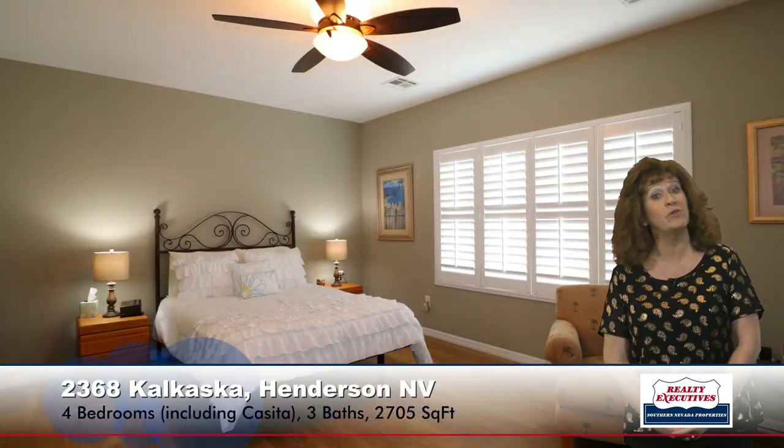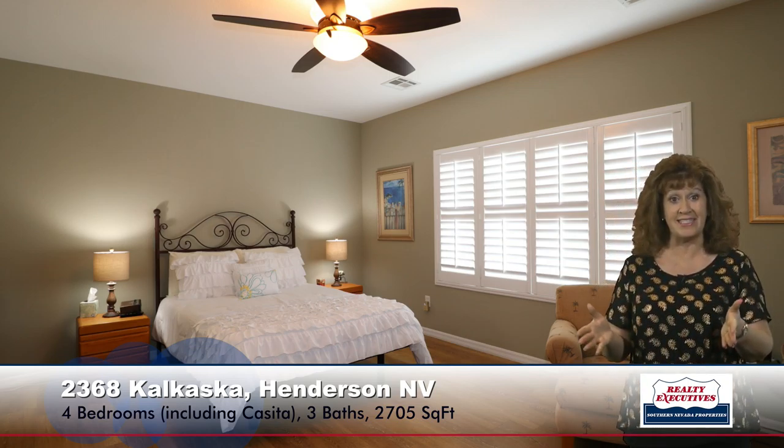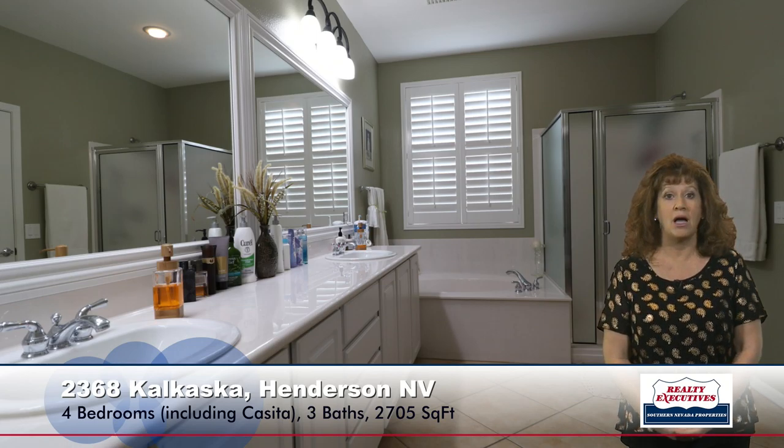Now let's take a look at the master bedroom. It has laminate wood flooring and a ceiling fan, and it's big enough to have a sitting area. As I turn around, you can see it also has a door to the patio and a nice walk-in closet. The master bathroom has a raised vanity with dual sinks, a big soaking tub, and a separate shower.